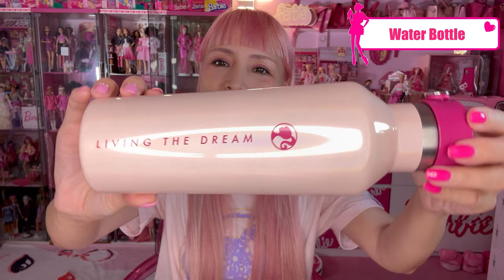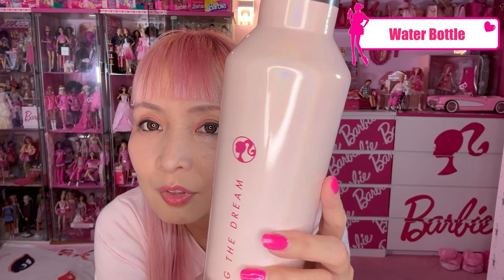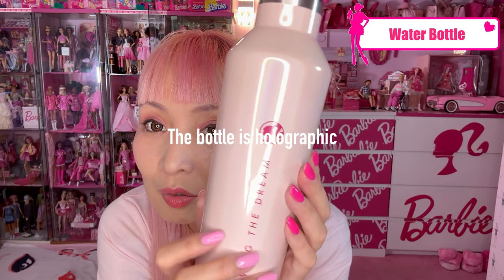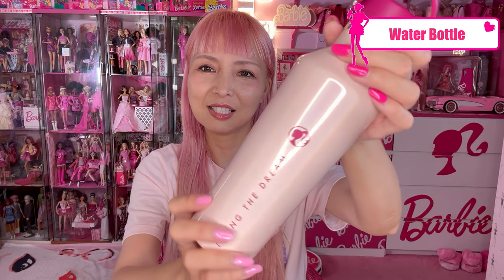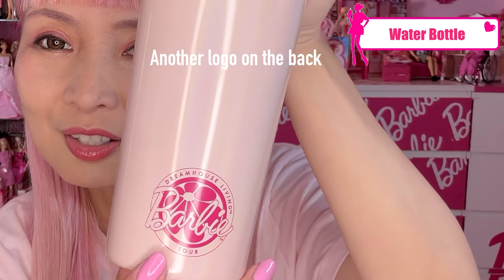This time, not just cute apparel, but they have more tableware — like bottles, cups, things like that. This is one of my super favorite items: water bottles! 'Living the Dream.' It's pink, and it's holographic color — you can see a shimmery, embossed effect. There's also a logo on the back: 'Dream House Living.' The cap handle part is fuchsia pink. It's a durable plain water bottle style — perfect when I go hiking.